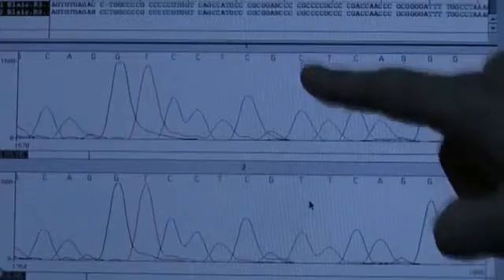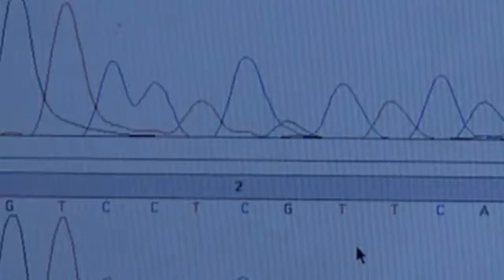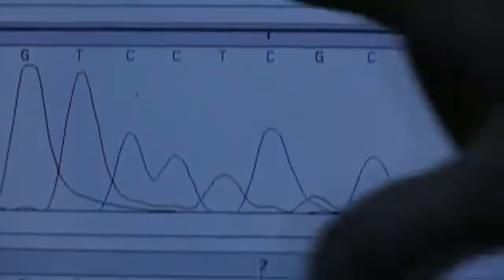I've got some really exciting news. Well, good — let's take a look at it. If you look at this particular position, see that change from C to T? Yes, that's the marker. We've done it. This tiny spelling mistake occurred around 2,000 generations ago. It proves that our African ancestors did pass through here on their way to Australia.